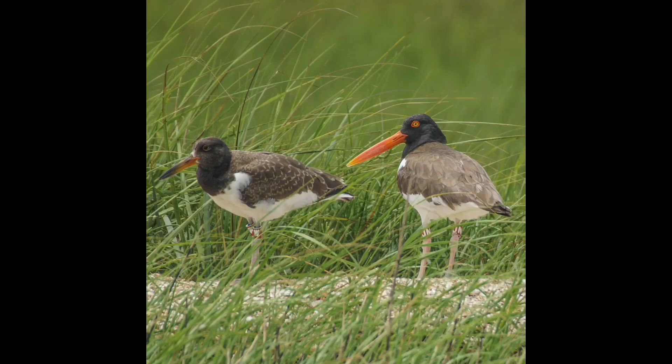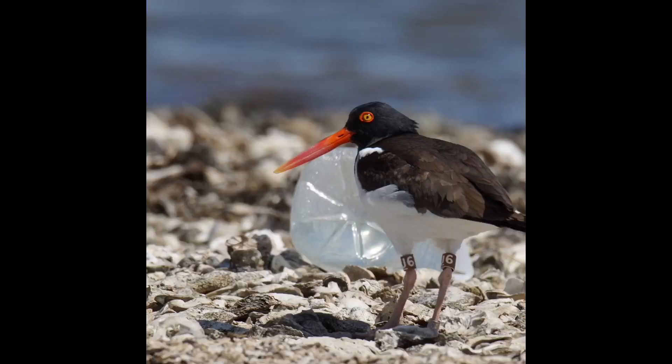We've discovered that the Western Gulf oystercatchers prefer to nest on Bay Islands. Because of this, they are subject to overwash, predation, and human disturbance. These and other factors put pressure on the struggling oystercatcher population.